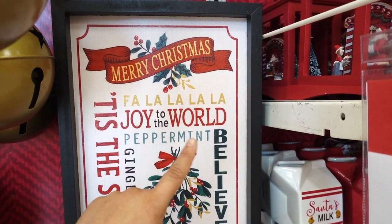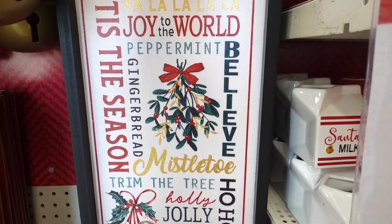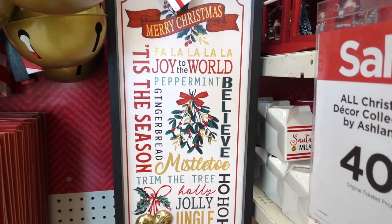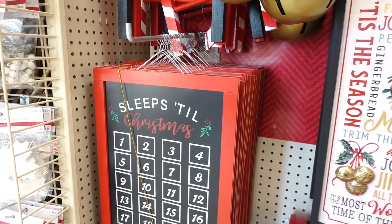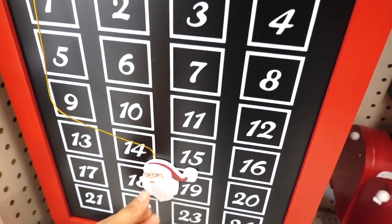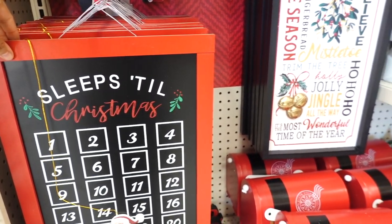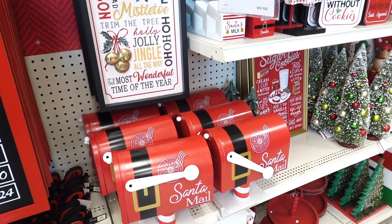This one says Joy to the World, Fall of Love, Peppermint. Let's see how much these are — this sign right here is $29.99. They also have this Sleeps Till Christmas sign where you can move Santa Claus around, and this one is $19.99 and right now they are 40% off, which is so great.